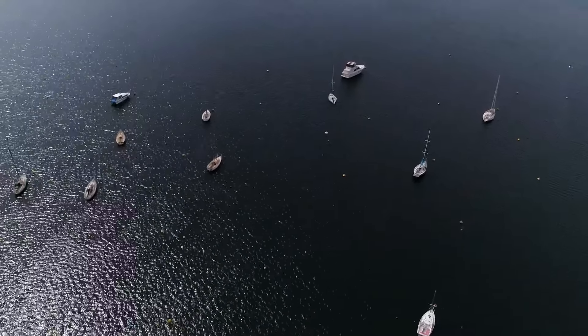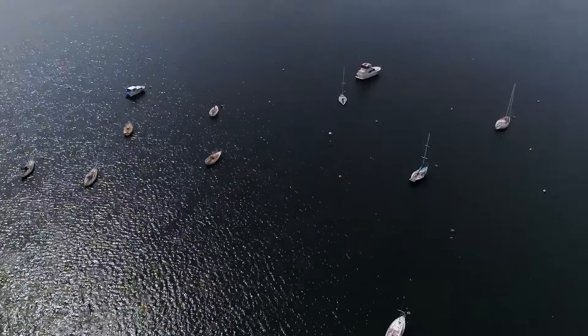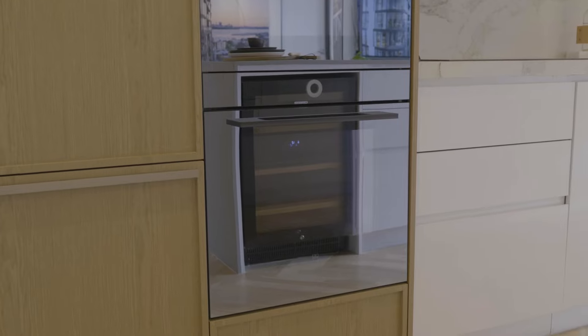At weekends, enjoy boating at the South of Perth Yacht Club. Buyers will appreciate the full suite of state-of-the-art appliances included in their purchase.